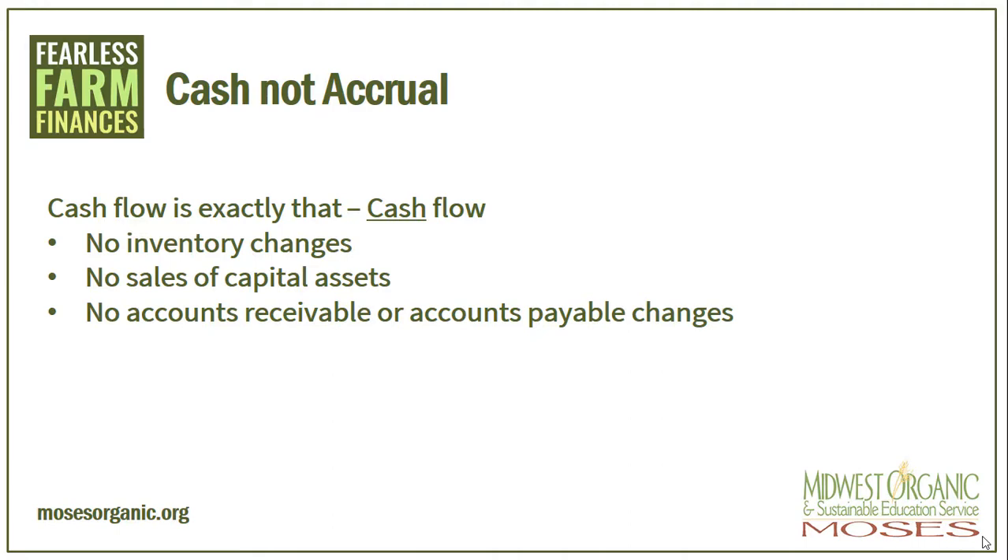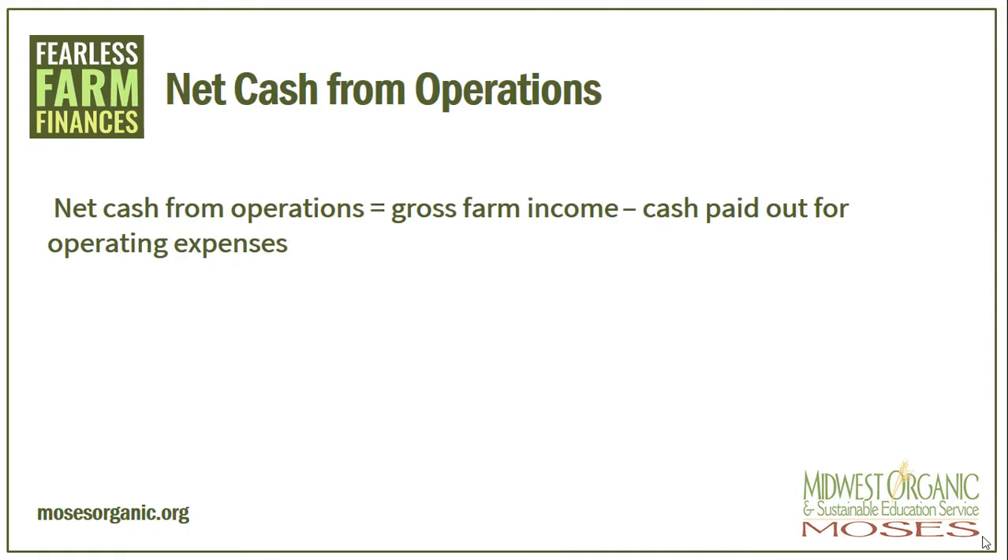We use no inventory changes. Inventory changes show up on our balance sheets as inventory changes. On a cash flow, we see them as crops sold or feeds that need to be purchased because we don't have enough in inventory. We use no sales of capital assets. This will actually be recorded in a different section. We don't use any changes in accounts receivable or accounts payable. Remember, a cash flow statement is on a cash basis, not accrual. We do see accounts payable on a cash flow sometimes when we record loan payments if there are interest charges on those accounts that are past due. Once we have done the cash inflows and cash outflows, we can calculate the net cash from operations. This is simply our gross farm income minus the cash paid out for operating expenses.